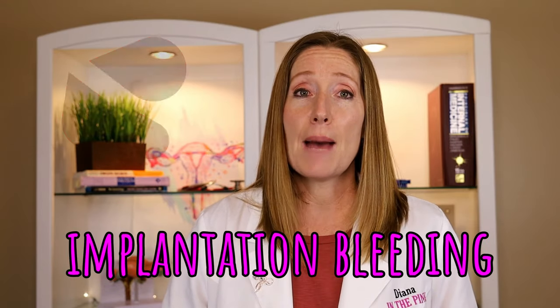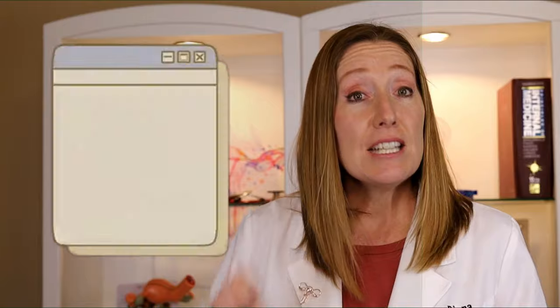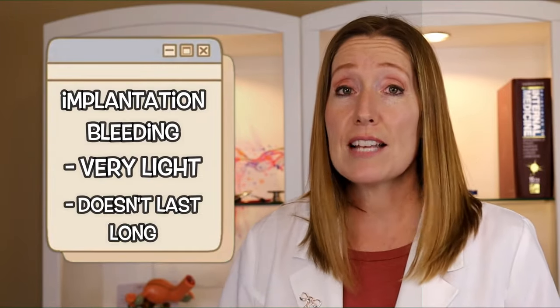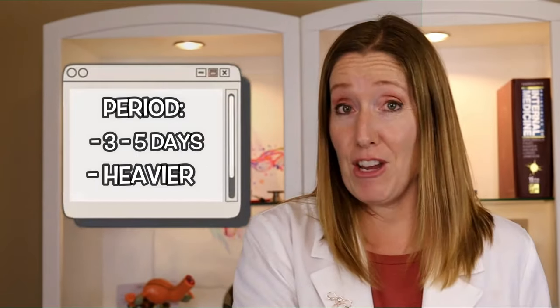Number two is light spotting. When an embryo implants into the uterus, it burrows into the lining of your endometrium to get to a blood supply, and this can cause very light spotting — we call this implantation bleeding. It can happen around the time your period should come, so some women mistake it for a period. The difference is implantation bleeding should be very light and last only a short time, whereas a period usually lasts three to five days or more and is heavier. If you are bleeding and have a positive pregnancy test, make sure to talk to your OB.